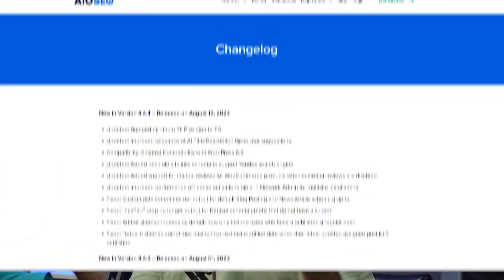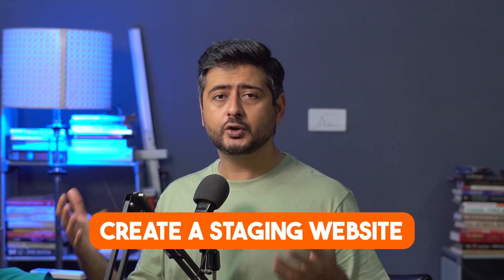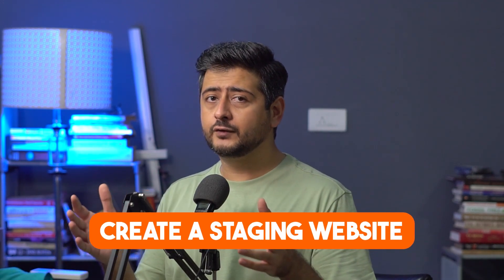If the plugin or theme was downloaded from a third-party website, go into your account or check the public logs available to confirm that compatibility has been confirmed. Once you confirm it for all themes and plugins, I'd still recommend creating a staging version of your website so you can check compatibility manually before updating the live website.